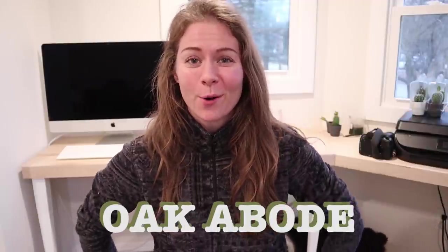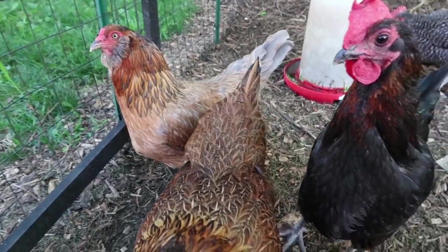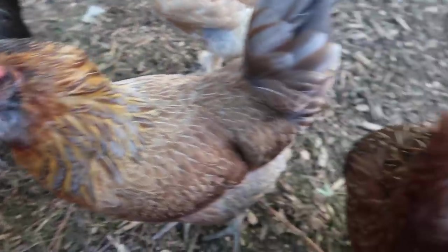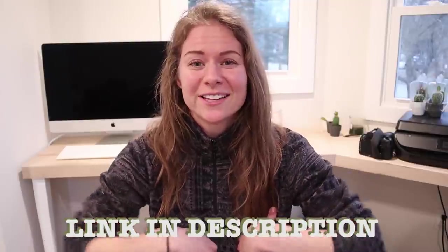Hey guys, welcome back to Oak Abode. We are in the dead of winter right now — I was just working out in the yard and came inside to warm up. Winter means spring is around the corner, and with spring comes spring chicks. A lot of people are going to be getting into backyard chicken keeping, so if you're wondering exactly how much backyard chickens cost, I'm here to break it down. We already posted everything on our blog, so if you prefer to read, click the link in the description.